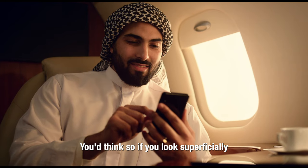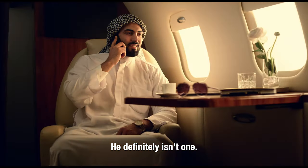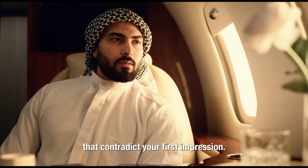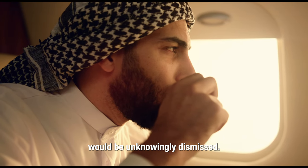Is this guy an Arab? You'd think so if you looked superficially at what you were seeing. He definitely isn't one. There are many telltale signs that contradict your first impression — hints that, without belonging to the culture, would be unknowingly dismissed.